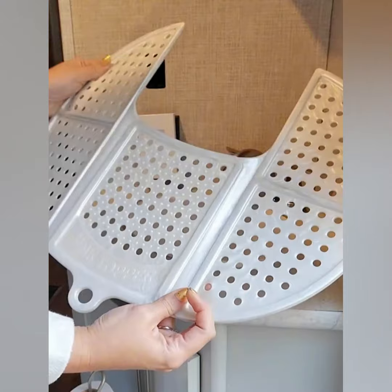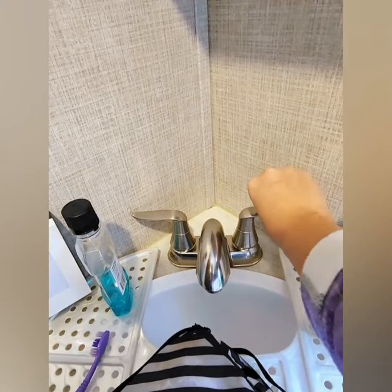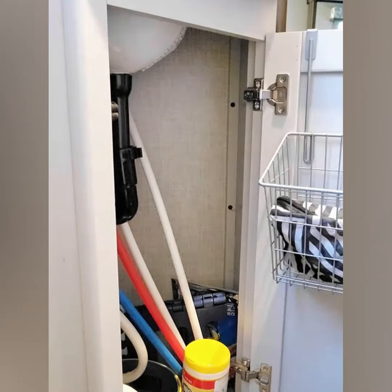Hey campers, do you need extra counter space in your RV bathroom? Ours is so small, so I needed something that would give me a little more space. This silicone sink topper does the trick — it gives you extra room to put things on the counter without them falling into the wet sink. It even has a cutout so you can still turn the water on, and when you're not using it, it folds up and easily stores away.